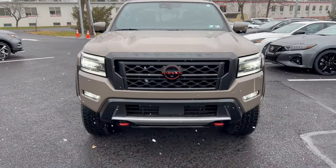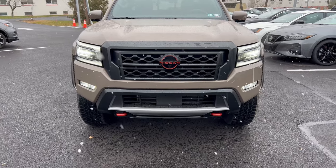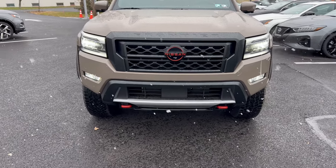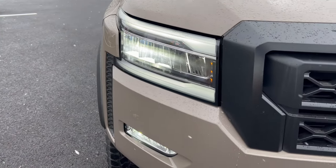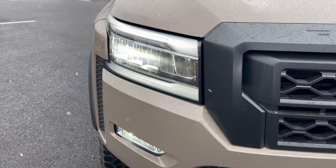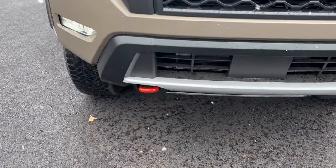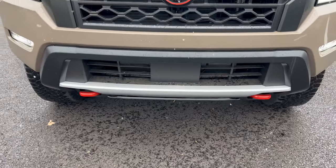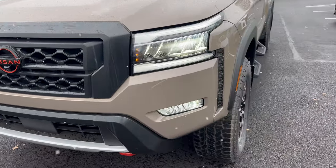The front end of our Pro 4X is looking good. Nissan badge with the orange accents on the flat black grille, with functionality in the grille top and bottom. Moving in, we have LED lighting all the way around — LED headlights, LED daytime running lamps, LED turn signals, LED fog lamps. Down below we have the recovery hooks, front skid plates, and underbody skid plates on this Pro 4X.